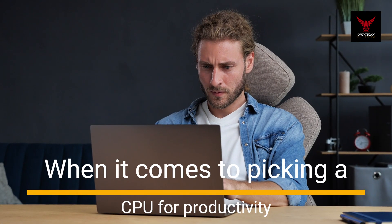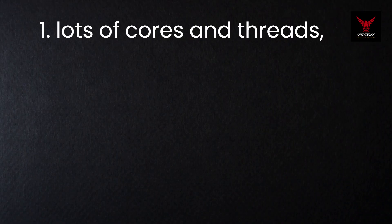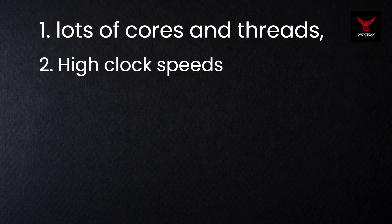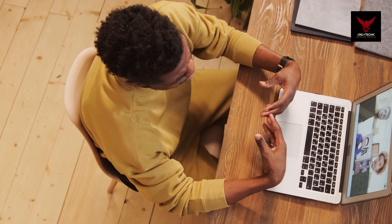When it comes to picking a CPU for productivity, you want to look for a few key things: lots of cores and threads, high clock speeds, and efficient thermal performance. AMD has some awesome options, so let's break them down.